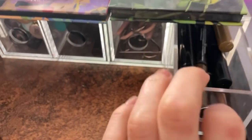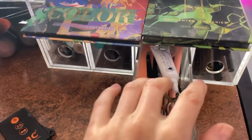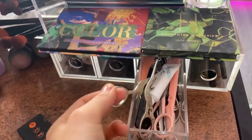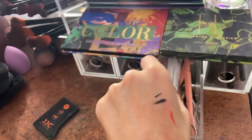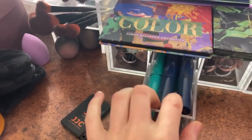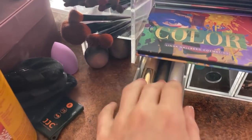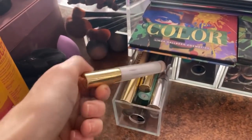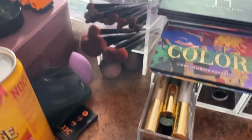First of all, I keep some stuff in here. Here's brow stuff, and here are tools like scissors, brow razors, tweezers, and also eyelash glue. Then we have mascaras in here and also eye primer. And here are other things — also mascaras actually — but basically things that fit in there.